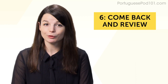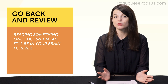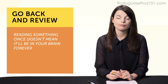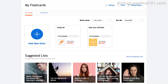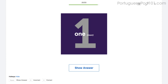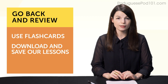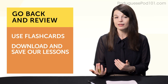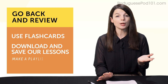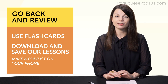Habit number six: come back and review. Reading something once doesn't mean it'll be in your brain forever. In order to master grammar, words, or phrases, you must go back and review. Spaced repetition flashcards are a great example — you see words again and again over spaced periods of time, which improves your memory. You can also download and save lessons, replay them later, and download dialogue tracks. Make a playlist on your phone and listen as much as possible, just like with songs. Soon you'll know tons of practical conversations by heart.